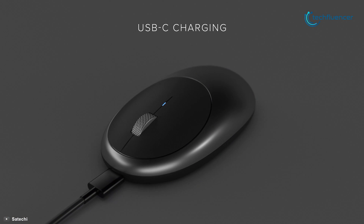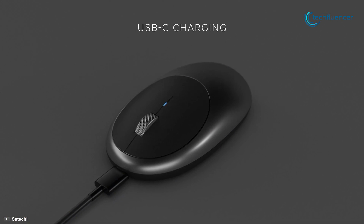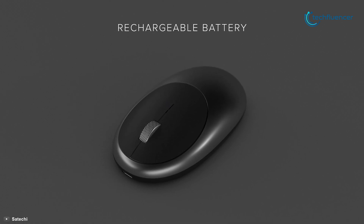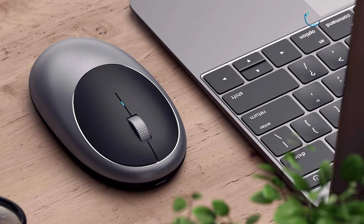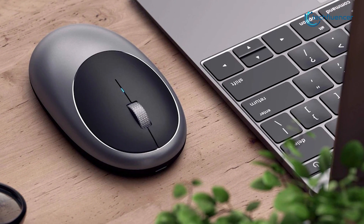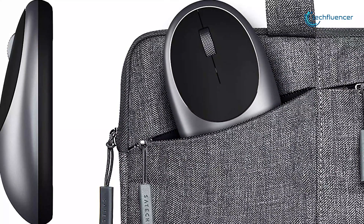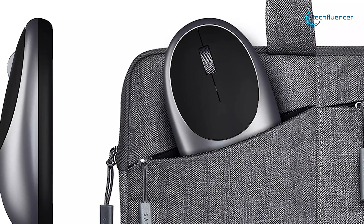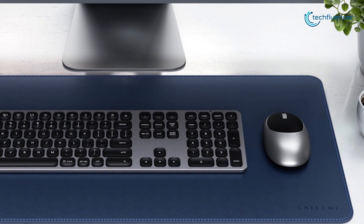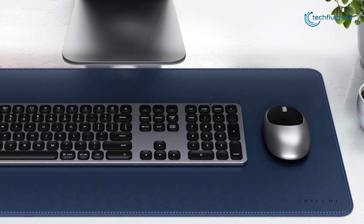Equipped with a convenient Type-C recharging port, the M1 mouse eliminates the need for single-use batteries and quickly charges to reduce downtime. Overall, the Satyachi M1 wireless mouse is a nice companion accessory for MacBook users. Not only do their colors match perfectly, but the mouse is also a good replacement option for the Apple Magic Mouse, and that's why we have listed it at number 5 on our list.